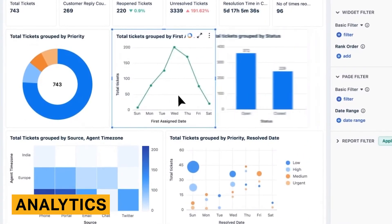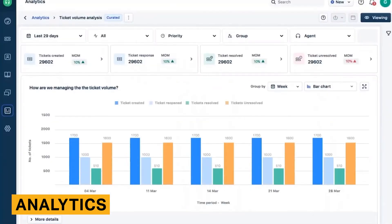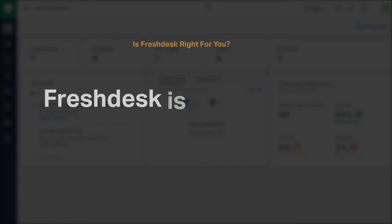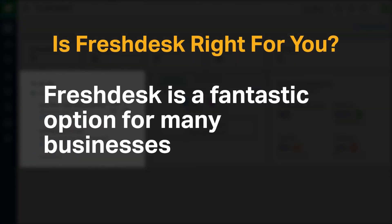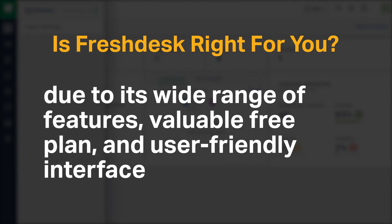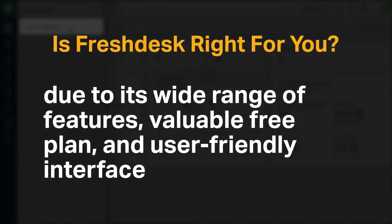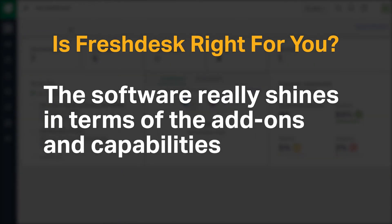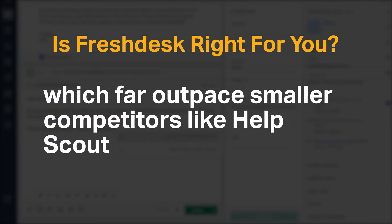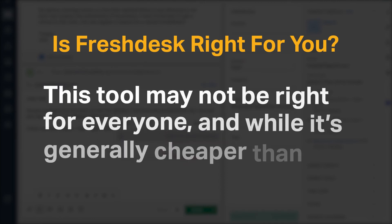Freshdesk has a fairly advanced analytics section, especially when compared with smaller help desk companies. Customers can create custom reports, schedule reports, export data, and more. Freshdesk is a fantastic option for many businesses due to its wide range of features, valuable free plan, and user-friendly interface. The software really shines in terms of add-ons and capabilities, which far outpace smaller companies like Help Scout.